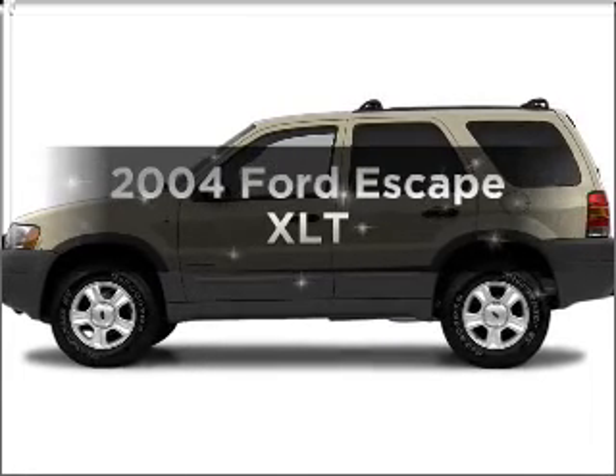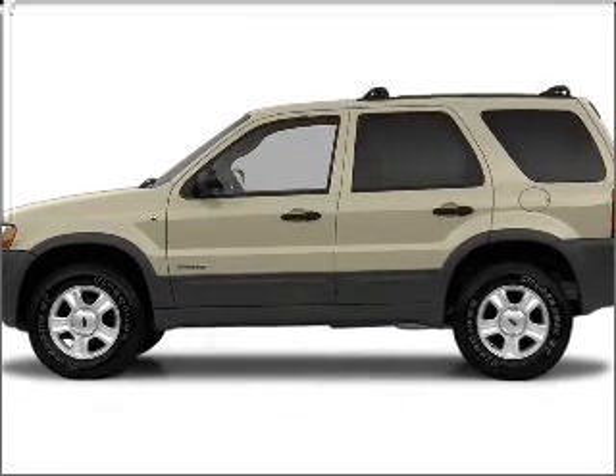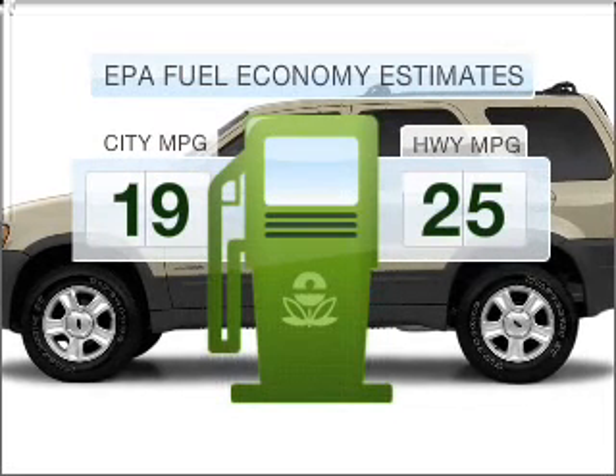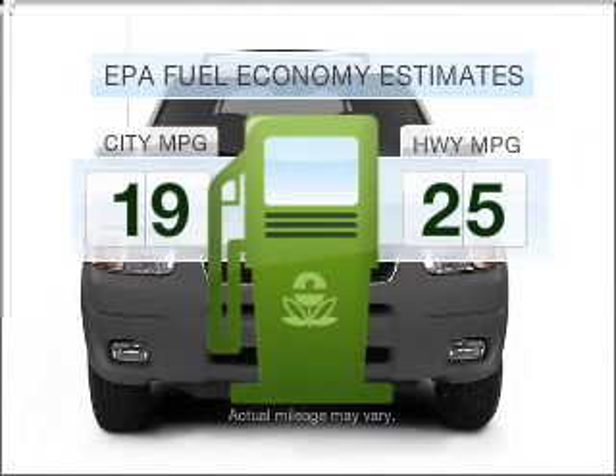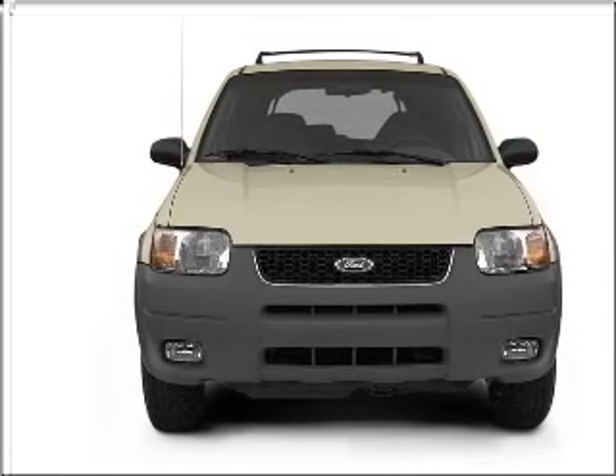Presenting the 2004 Ford Escape. If you're looking for a first-rate auto, this one could be yours today. In the city or on the highway, you'll spend less time at the pump with this fuel-efficient vehicle. With a solid six-cylinder engine that responds smoothly to its automatic transmission,